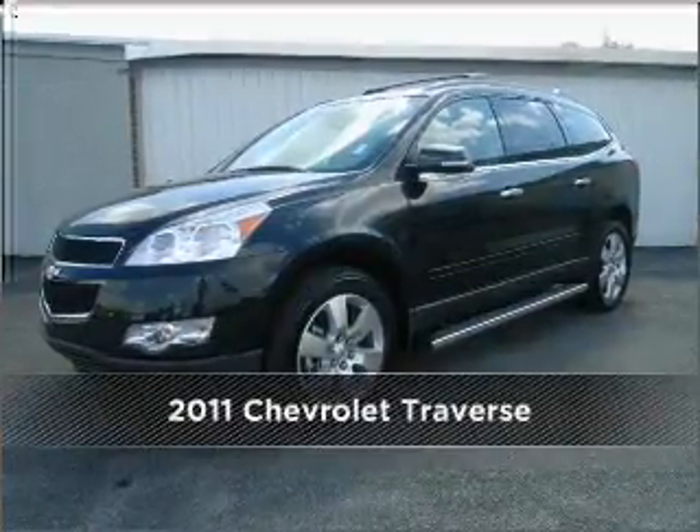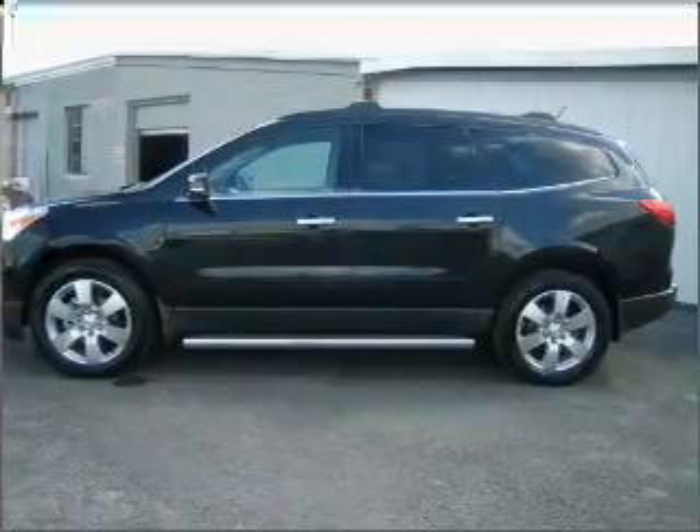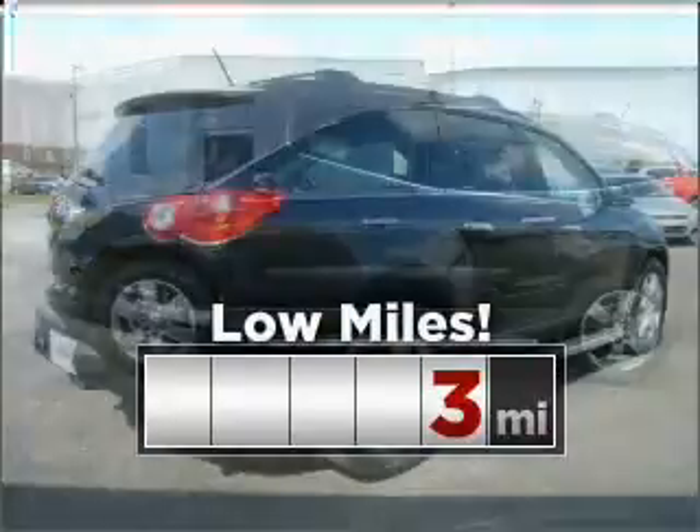Meet this 2011 Chevrolet. This vehicle will more than meet your needs. Purchasing this low mileage vehicle is a smart choice for the long term.